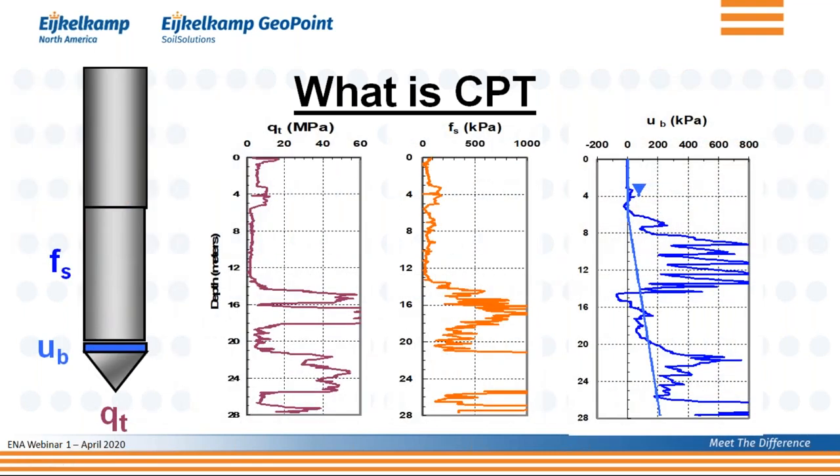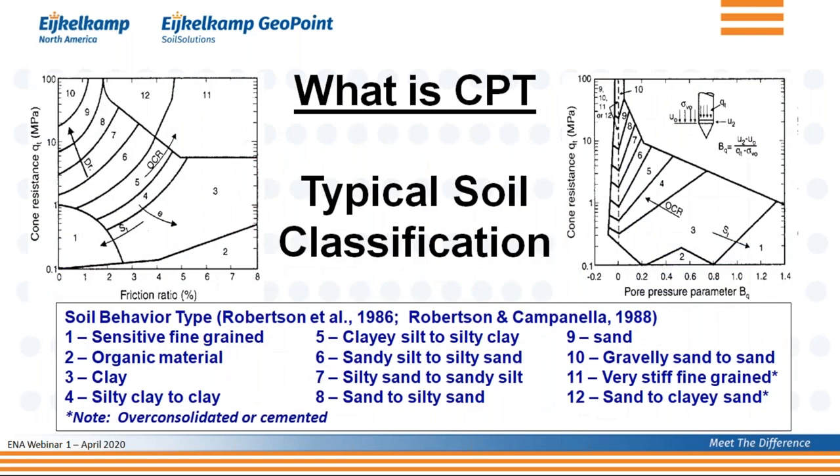What are these readings? You see on the left-hand side the schematic of the cone, and then three graphs: your tip resistance, your sleeve friction, and your pore pressure. That is what appears on your screen as you perform CPT. With this information, we can then go and characterize the soil.